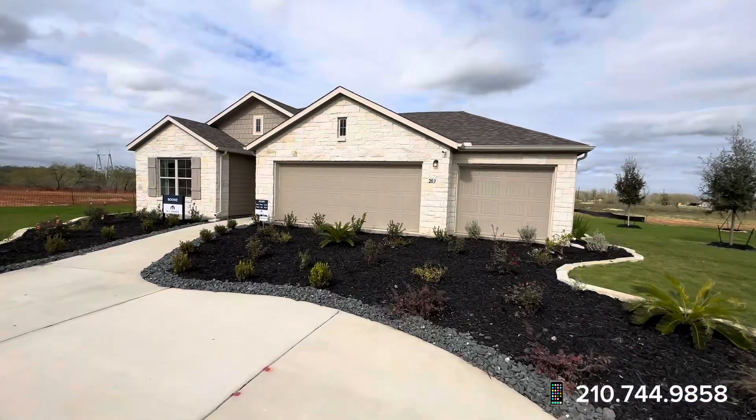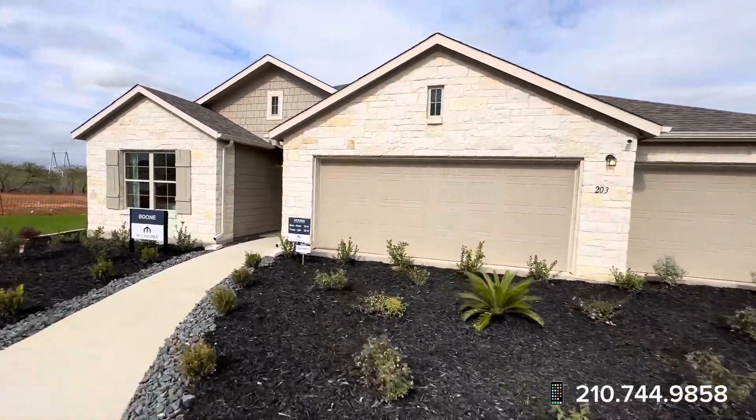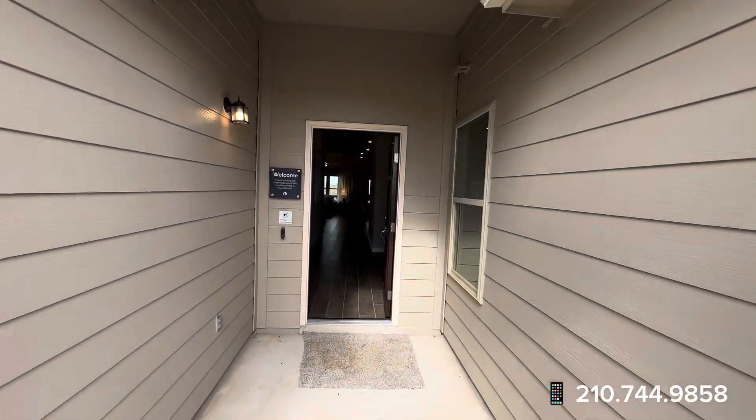Ladies and gentlemen, this is going to be a three-car garage with a stone front elevation. This is going to be the Boone floor plan — it's just under 2,000 square feet.